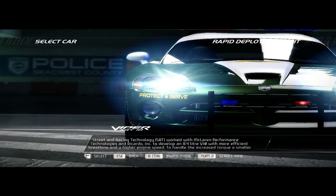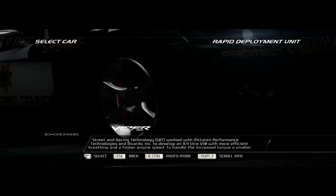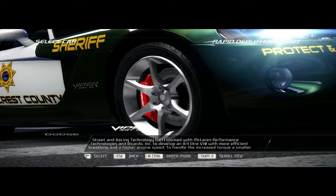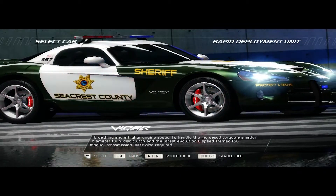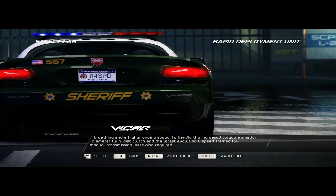Street and Racing Technology — SRT — worked with McLaren Performance Technologies and Riccardo Corporation to develop an 8.4-liter V10 with more efficient breathing and a higher engine speed. To handle the increased torque, a smaller diameter twin-disc clutch and the latest Evolution 6-speed Tremec T56 manual transmission were also required.